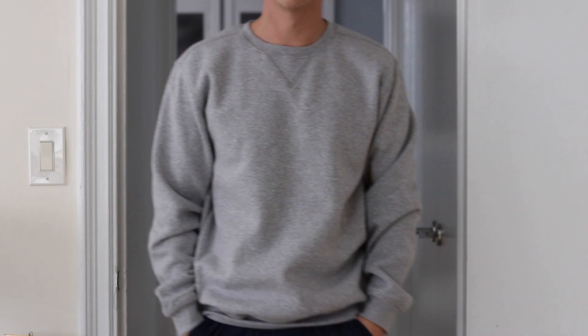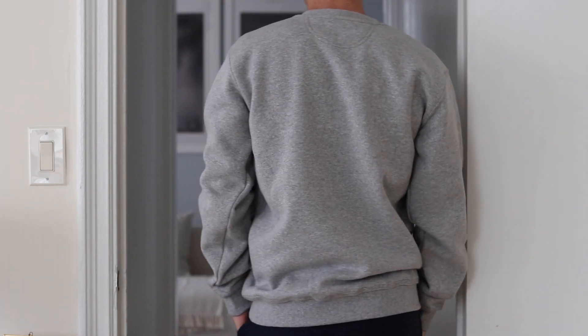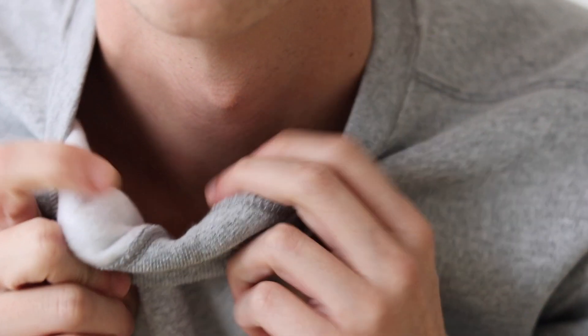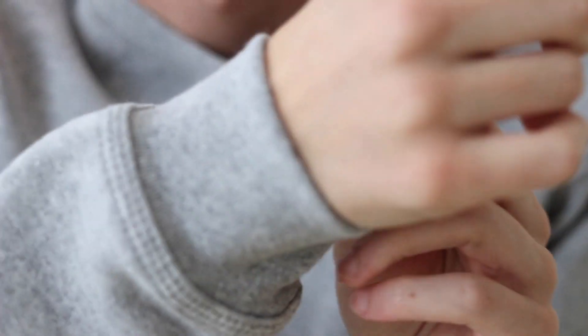Next up we've got the Carhartt Men's Midweight Crew Neck Sweatshirt, and this one was $34 on Amazon. The fit on this one was extra roomy, almost on the baggy side, but it was probably the warmest of them all because the fabric was really thick, and it felt high quality and well-made.